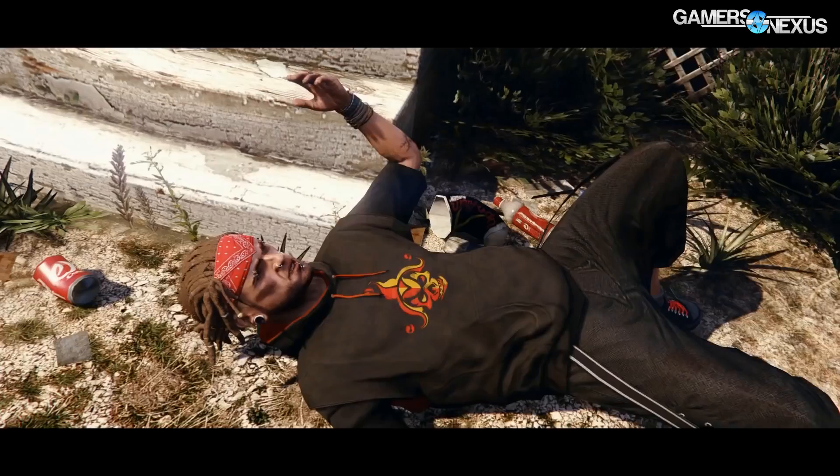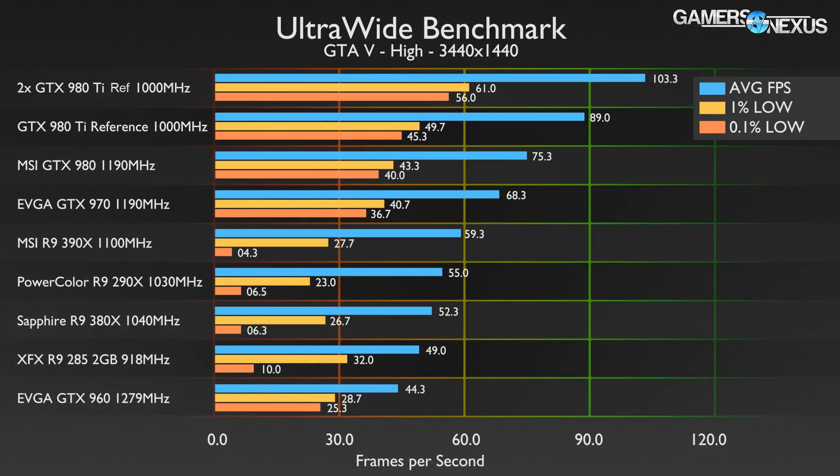The 980 Ti is somewhat playable at ultra, but moving down to high settings, everything from the R9 380X and up would generally be playable. However, the 0.1% frame times are pretty awful right now for AMD on the GTA 5 benchmark, which pushes us into GTX 970 territory as the practical minimum with current drivers.